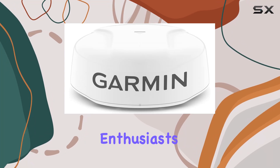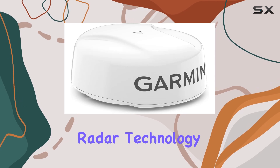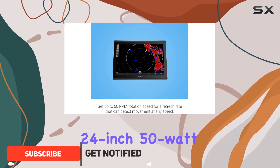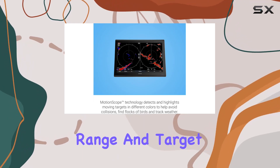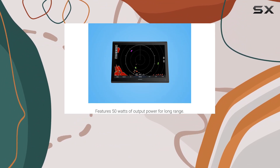Hey there, radar enthusiasts! Today we're diving into the world of advanced marine radar technology with the Garmin GMR Phantom 24x dome radar. Packed with cutting-edge features, this 24-inch, 50-watt solid state dome radar is set to revolutionize your boating experience. Let's talk about range and target detection — with improved target detection capabilities, this radar ensures you have a clear picture of your surroundings on your compatible chart plotter.